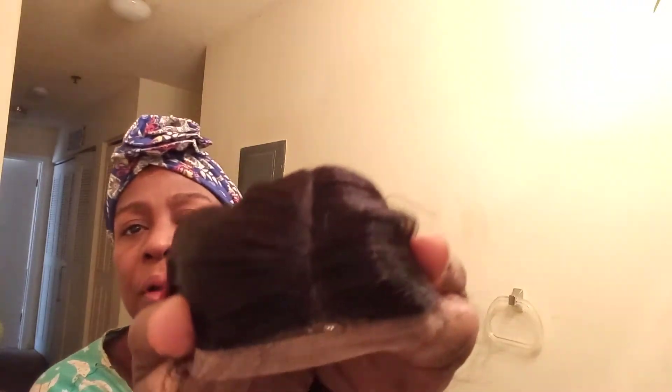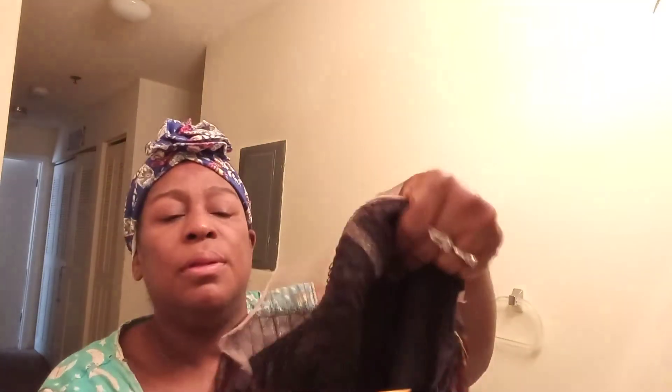It has a part in the middle, your lace, and it has baby hairs if you can see them. It has a part in the middle and crimps all the way down. It has combs — three combs, one down here — and also adjustable straps.